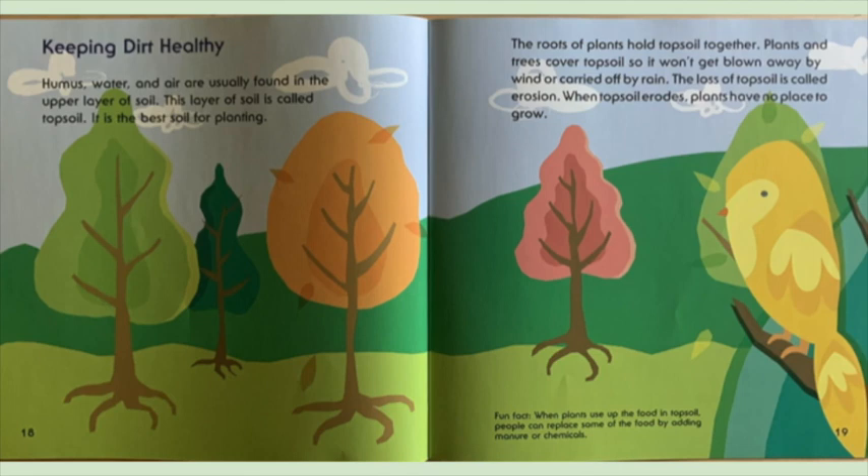Keeping dirt healthy. Humus, water, and air are usually found in the upper layers of soil. This layer of soil is called topsoil. It is the best soil for planting. The roots of plants hold topsoil together. Plants and trees cover topsoil so it won't get blown away by wind or carried off by rain. The loss of topsoil is called erosion. When topsoil erodes, plants have no place to grow.